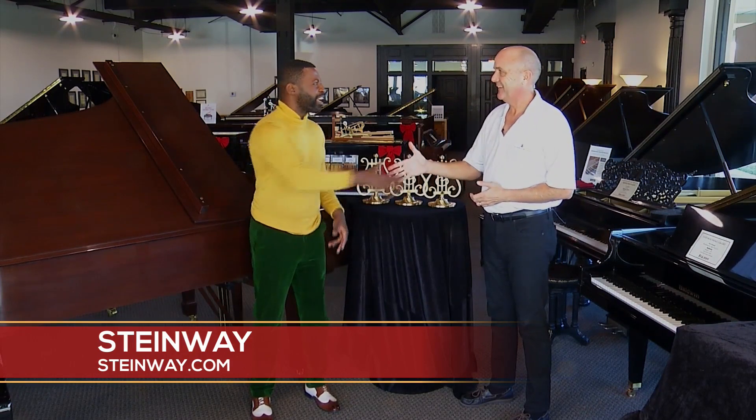Thank you so much for having us in today. Congratulations on all the success. Come visit them — Steinway Piano Gallery, Greenville, right off of Congaree Road.